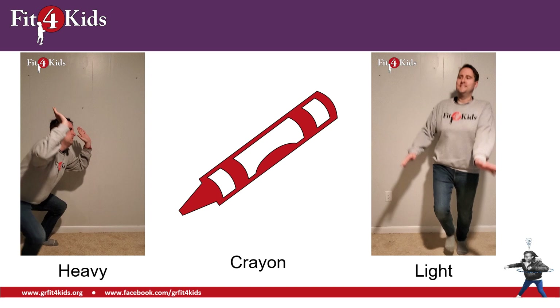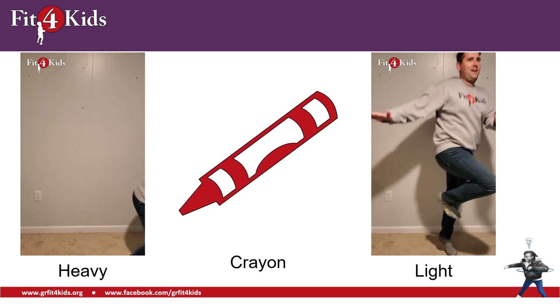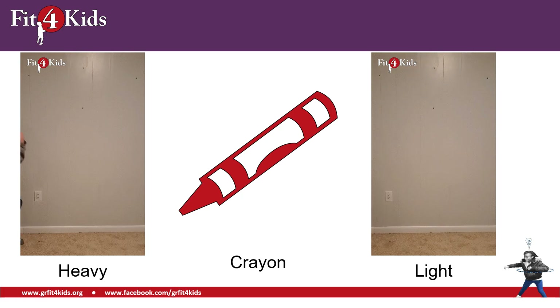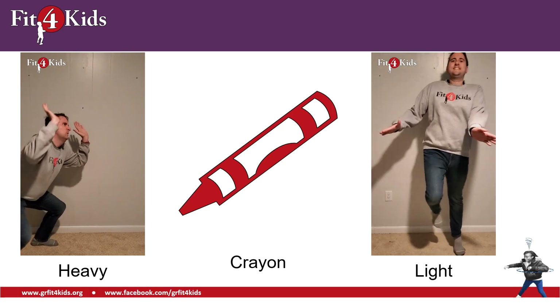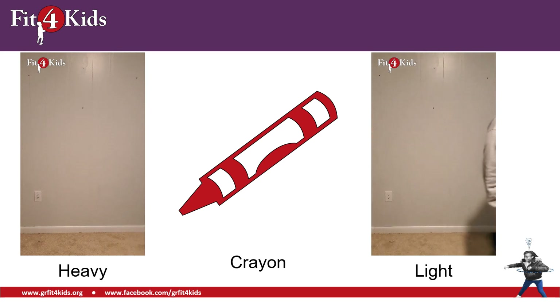Here we have a crayon. Is a crayon heavy or is a crayon light? I hope you've made your decision — and I hope you're right — because crayons, they're definitely light.